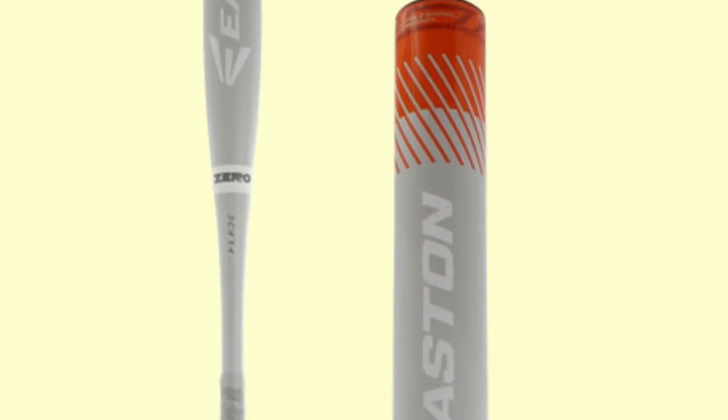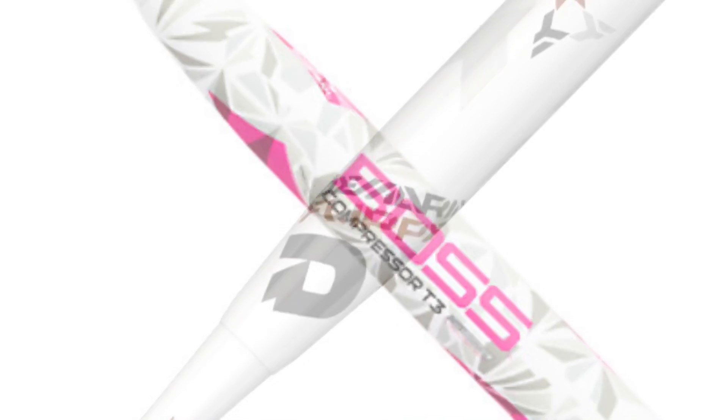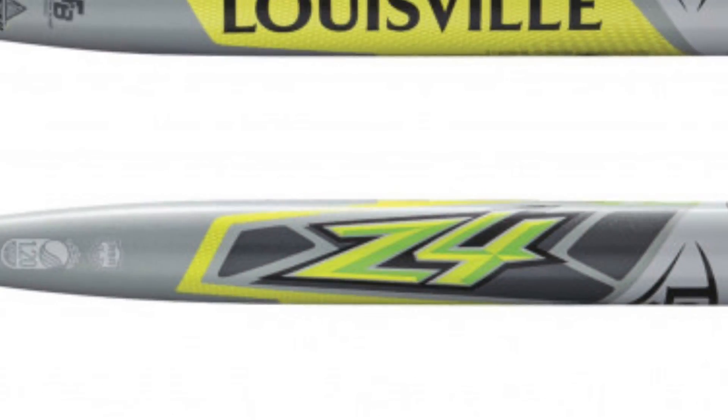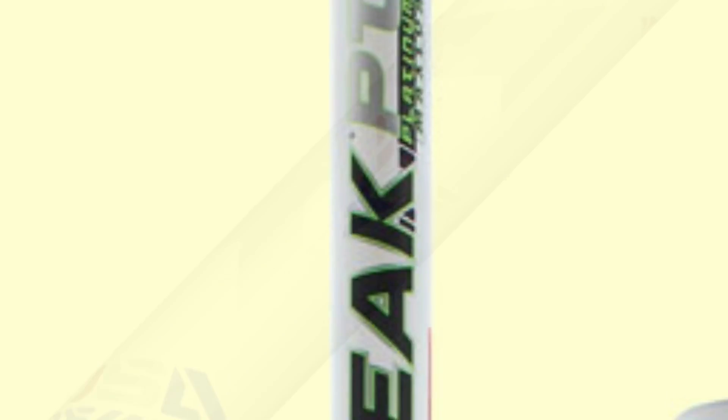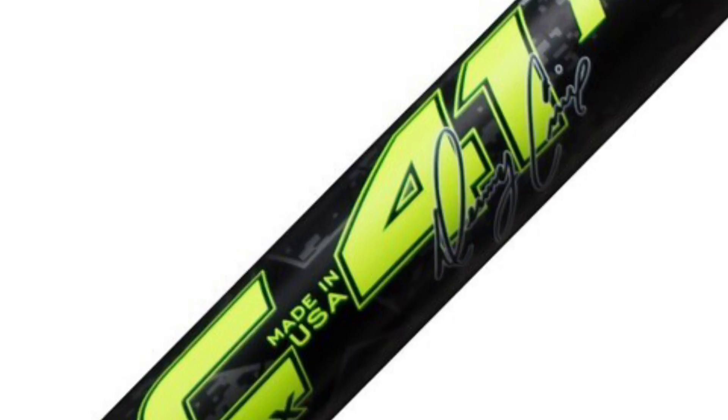Phase 1 of the 2017 ASA Battle of the Bats is complete. It's now time for the long-awaited Phase 1 compression tests and the unveiling of the 2017 ASA Battle of the Bats health and performance charts.